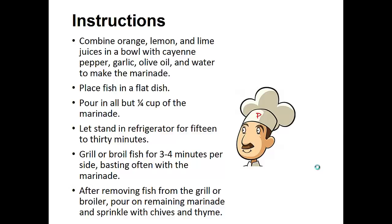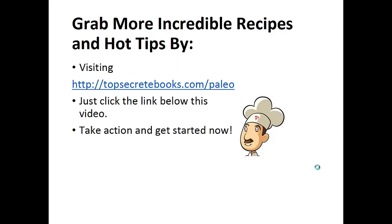Then grill or broil the fish for three to four minutes per side, basting often with the marinade. After removing the fish from the grill or broiler, pour on the remaining marinade and sprinkle with chives and thyme. And that's the recipe of the day.